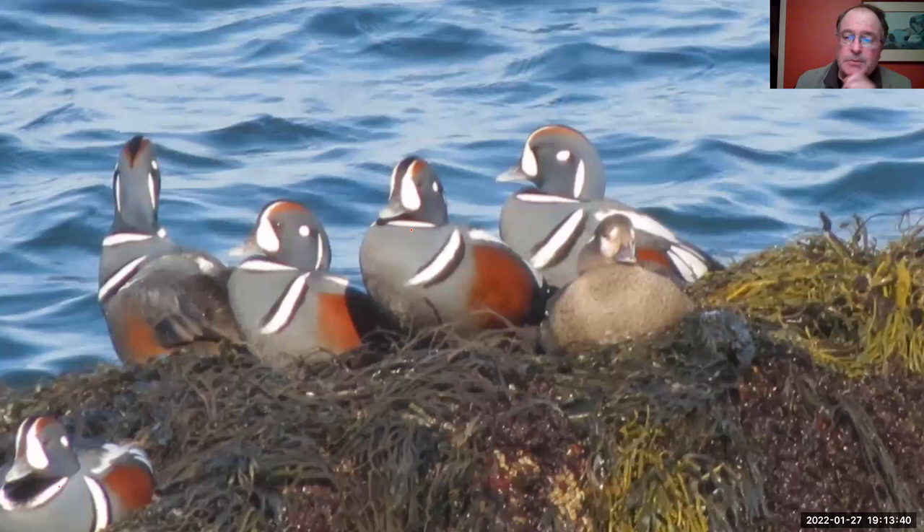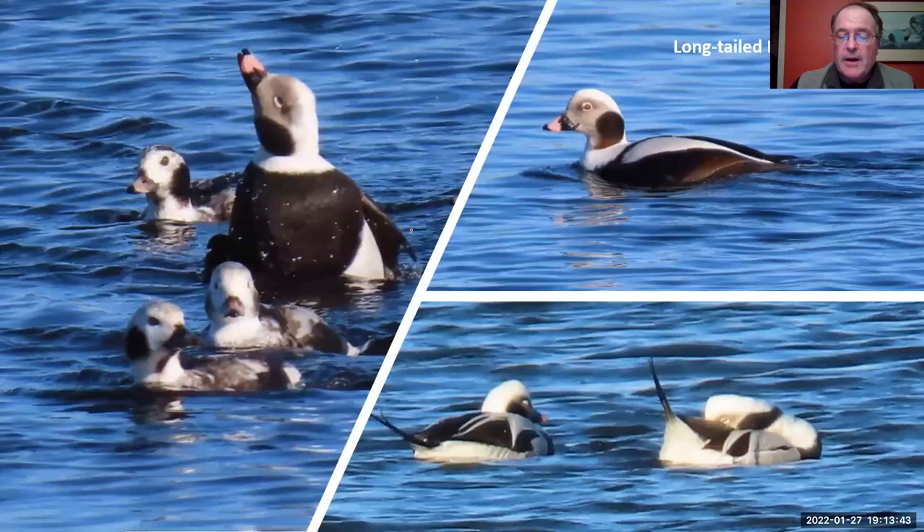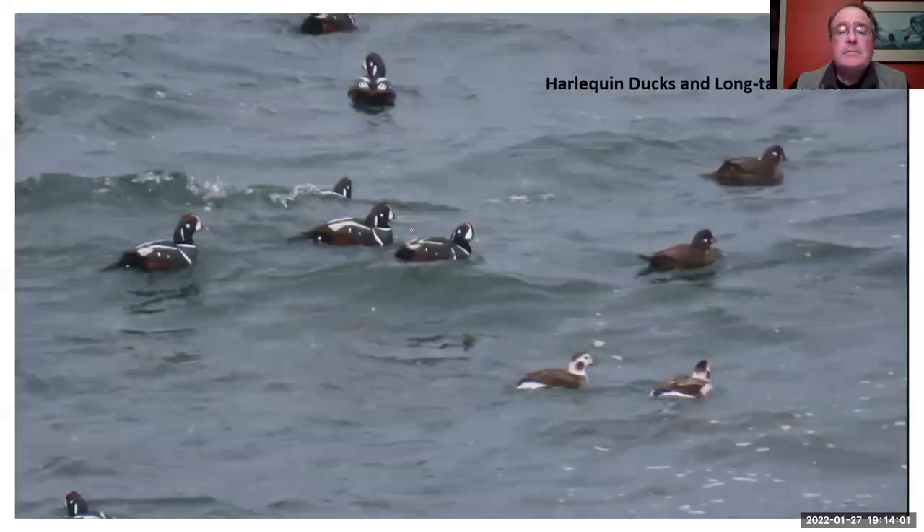I can almost guarantee you that if you go up to Cape Ann and stop at some of these locations, you'll be able to see some of these birds. Another neat bird is the long-tailed duck — if you look at the lower right, you can see where they get that name. The males have that long, thin tail and beautiful pink in the bill. Just a gorgeous black and white sea duck. You'll often see these ducks in big mixed flocks — sometimes five or six different species. Here are some Harlequin ducks and two long-tailed ducks in the lower right.